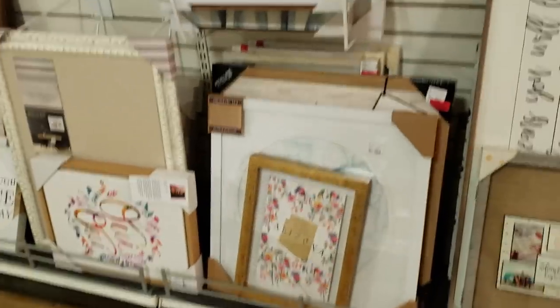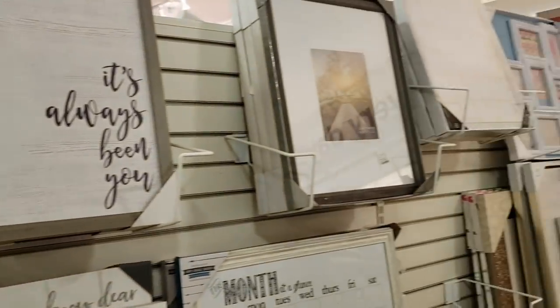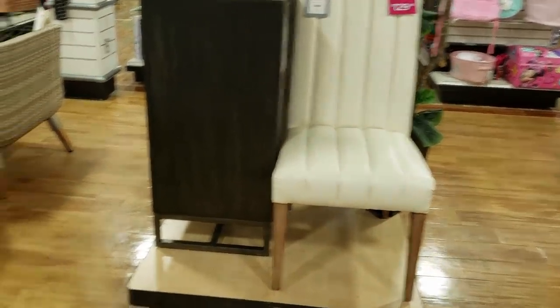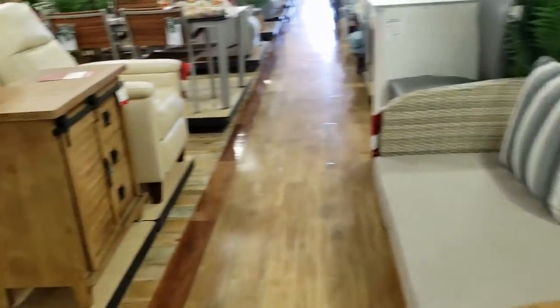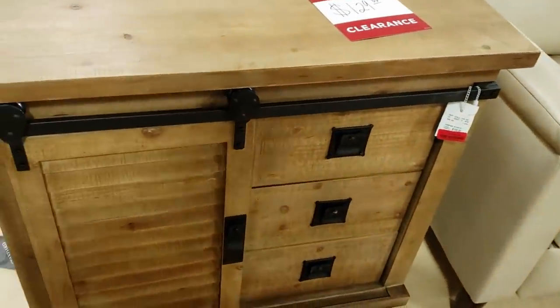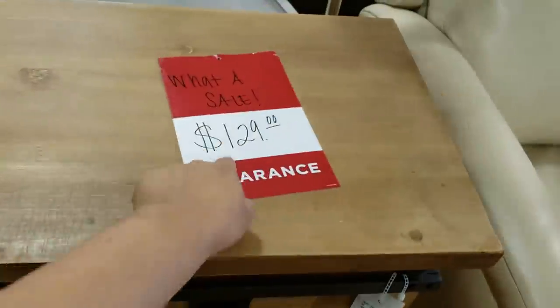And that is it. Each location is very, very different. That chair would be $129. And look at that table — I do love stuff like that. I don't see a price on it. I'm going to go over to the furniture. This one is going to be $129 — it used to be $200. What a sale!